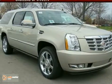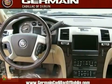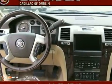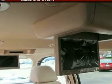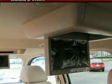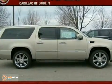Here's a nice 2011 Cadillac Escalade ESV. This one has a 6-disc CD changer and Bluetooth wireless technology. It also features memory seats, OnStar communications, and a navigation system. Add to that traction control, a premium sound system, and alloy wheels, and you have an attractive vehicle looking for a new home.